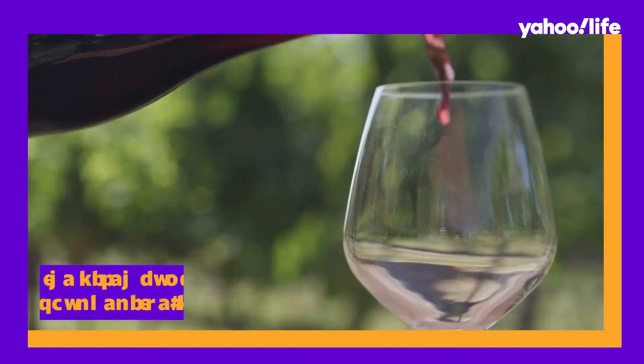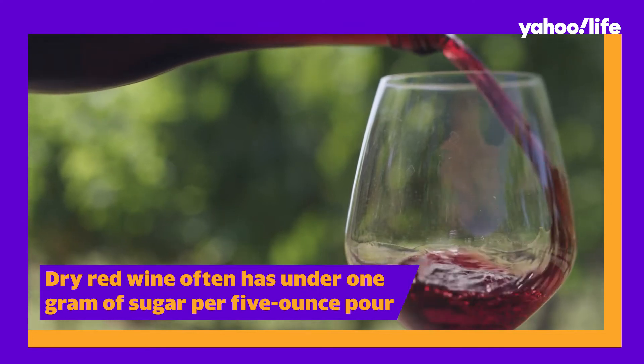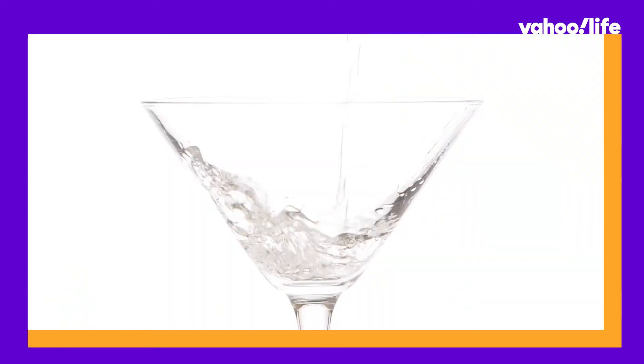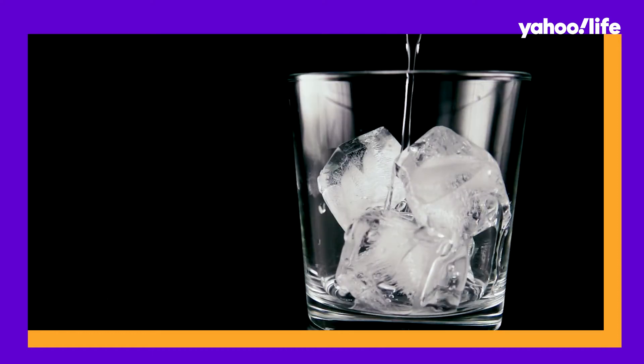Alcohol breaks down in your body and turns into sugar, so ideally have none. I hear you — I like to have a drink at the end of the day too — but if you are going to have one, go for a clean alcohol like tequila or vodka without anything else mixed in.